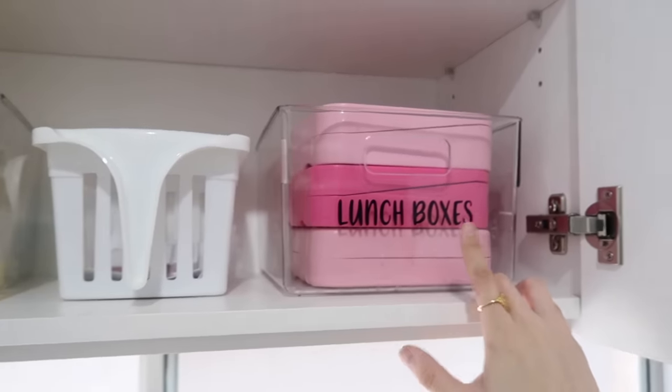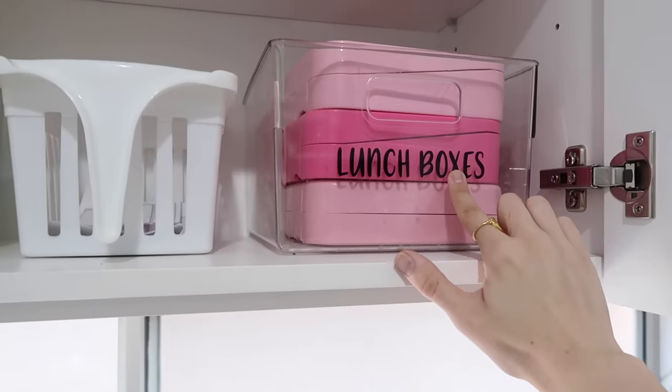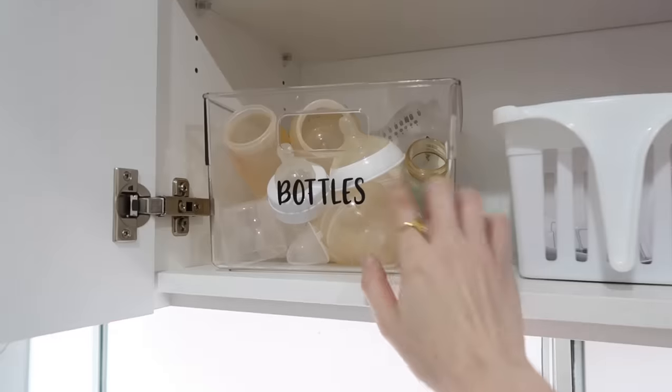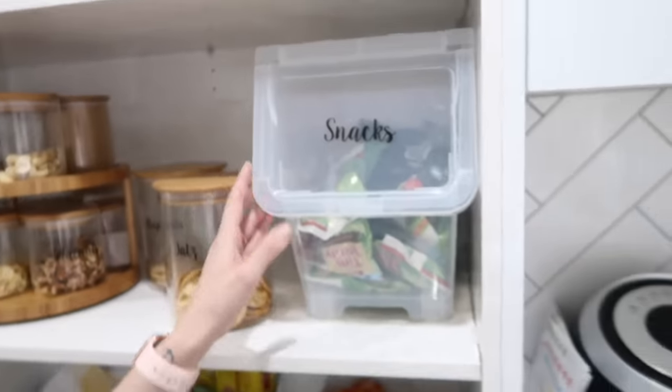These are the Kmart fridge baskets. I use these literally everywhere — they're in the medicine cupboard, we use them for lunch boxes and drink bottles, which are all stained from pasta sauce, but it just keeps everything super neat and tidy. I'll be linking all these products below. I think everyone's been buying from Kmart more than normal lately, but I will link them below for Aussies.